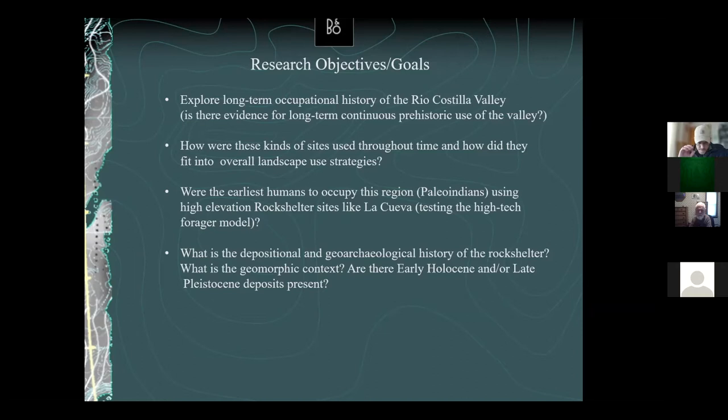Another question near and dear to my heart — I focus on paleoindian studies and ice age archaeology. Were those earliest human groups, talking 10 to 14,000 years ago, using sites like this? What I wanted to test is called the High-Tech Forager Model. Basically it states that when human groups come into a new landscape for the first time, they're not mapped onto the resource bases yet — they haven't been there for generations and don't know where all the stone tools, botanical resources, or game will be.